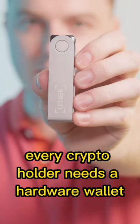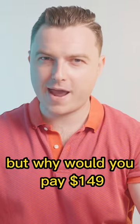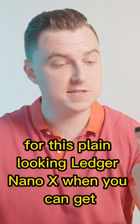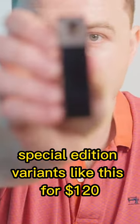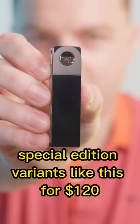Every crypto holder needs a hardware wallet. But why would you pay $149 for this plain looking Ledger Nano X when you can get special edition variants like this for $120?